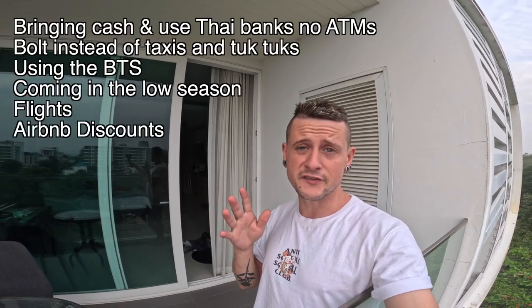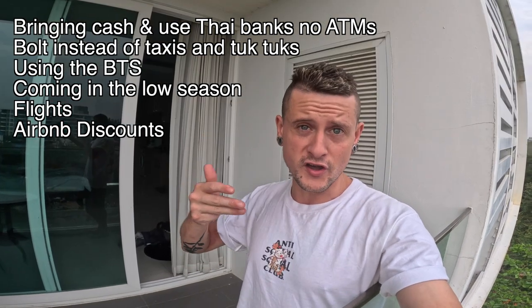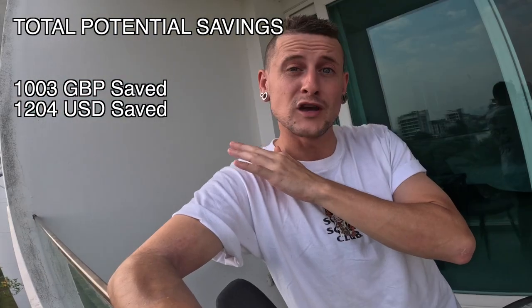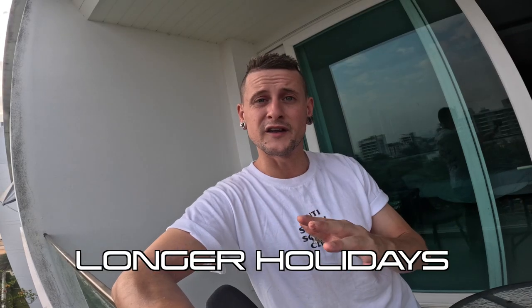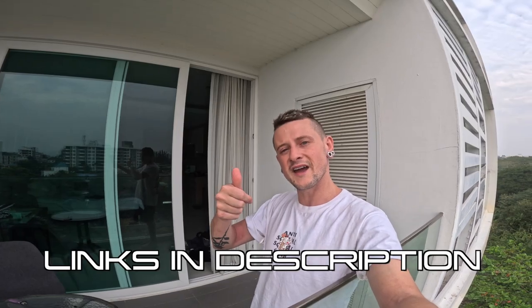We've now added up the total savings across all the hacks — motorbikes, Bolt, ATMs, flight routing, coming in the rainy season, and Airbnb long stays — and that's how much you could potentially save. When you're out in Thailand, you want to make your money go as far as possible so you can travel for as long as possible. By knowing and implementing all of these tips, you'll save money and extend your trip. Thanks for watching — subscribe if you found this useful, and there's a link in the description if you want to support the channel.